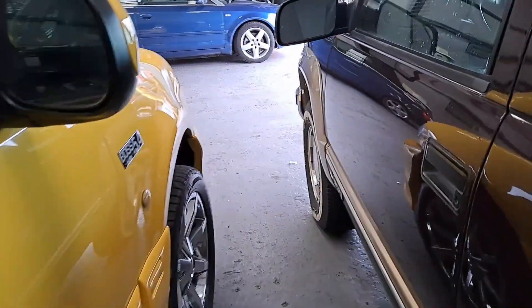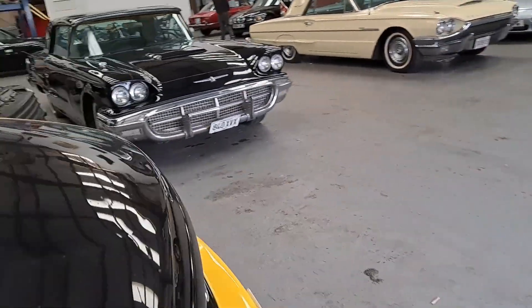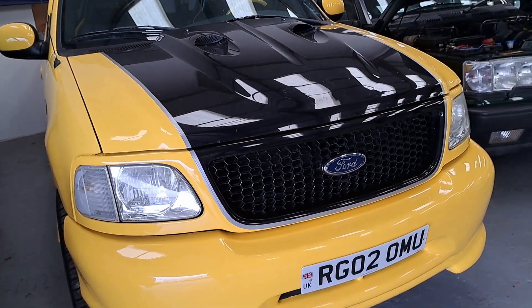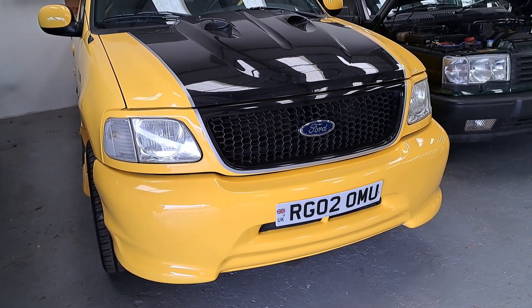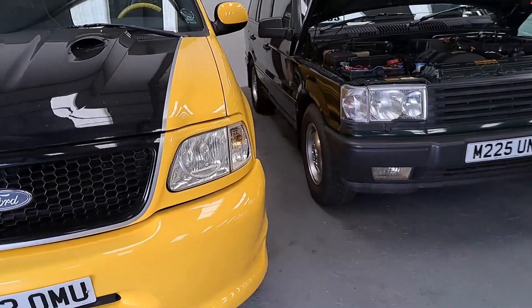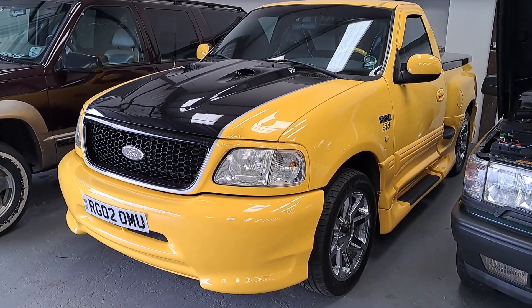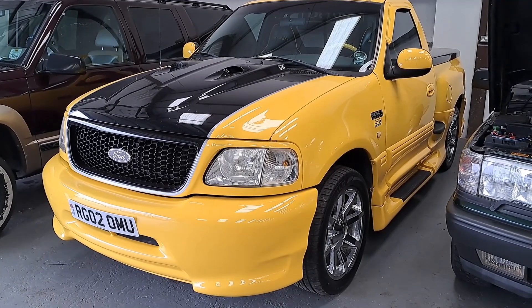Something else you don't see much over here is this enormous yellow Ford pickup. It's the Boss trim — the Triton V8, 5.4 litres of pure American V8 power. This is up for between £16,000 and £20,000. It's an F-150 — I get confused about these things. Can you think of something that makes more of a statement in this country? I can't think of many things.